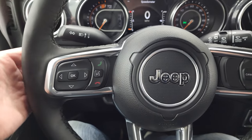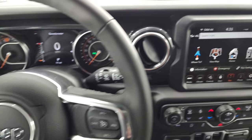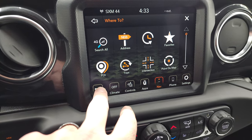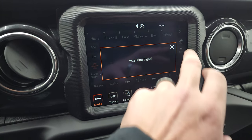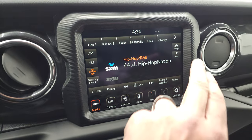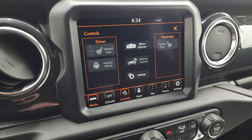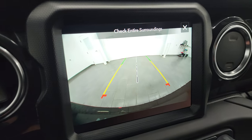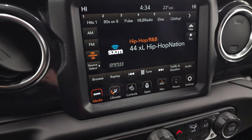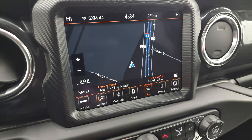You get cruise controls, Bluetooth and information center controls, and audio controls on the back of the steering wheel — and remember, this steering wheel is heated. You get the 8.4-inch touchscreen, which on this one has the factory navigation system. It also has AM, FM, and Sirius XM radio. You have heated seat and heated steering wheel controls here, and this is also where your HD backup camera shows up — really nice and crystal clear.